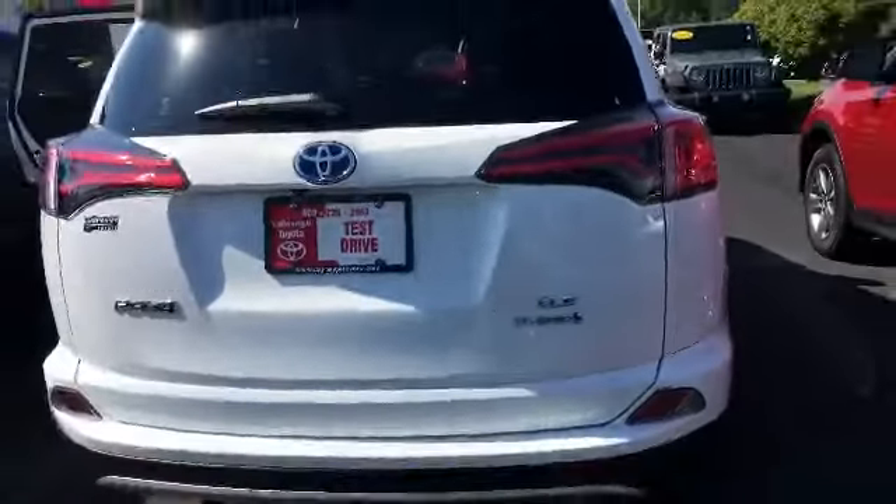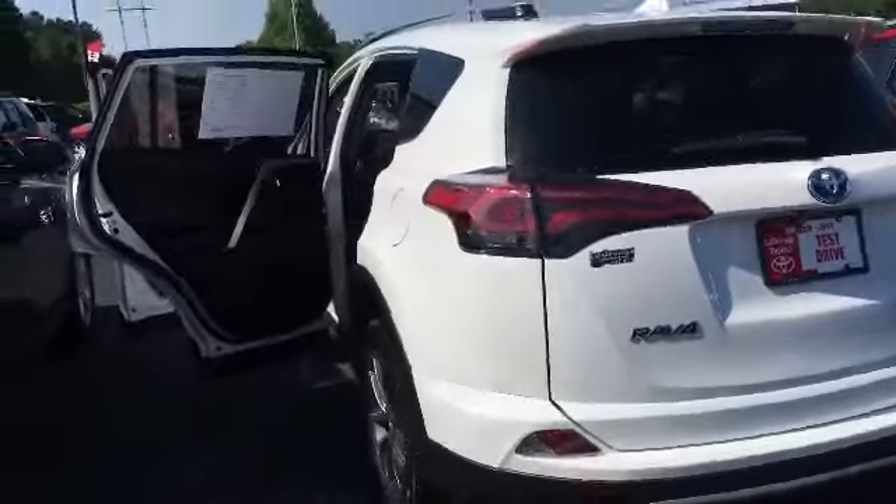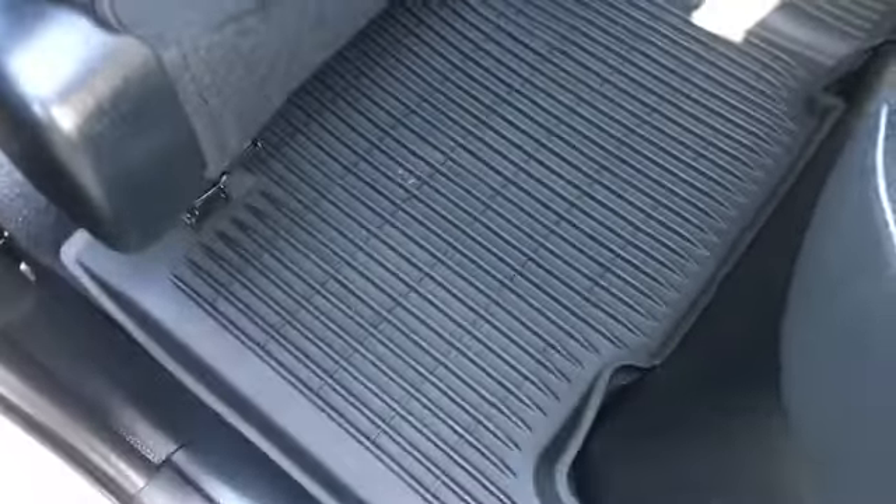It is an XLE, as we said before, and I checked. This does not have the navigation. However, we could put it on there for you. As you can see, it still has the same room that the other one had. And this one, the difference is that it has the all-weather mats. So, that is something that the other one did not have.